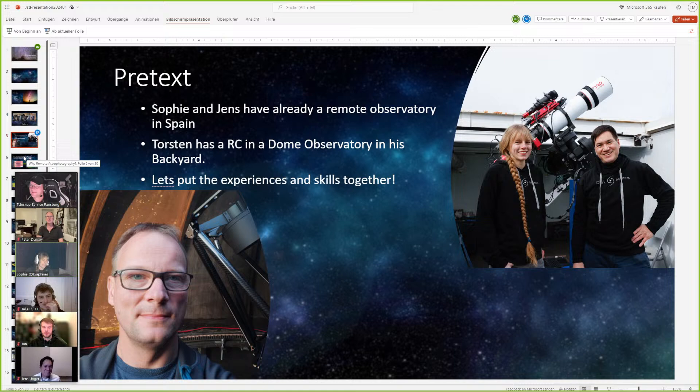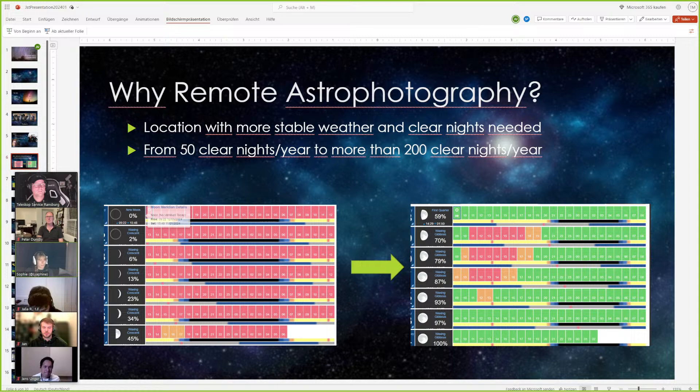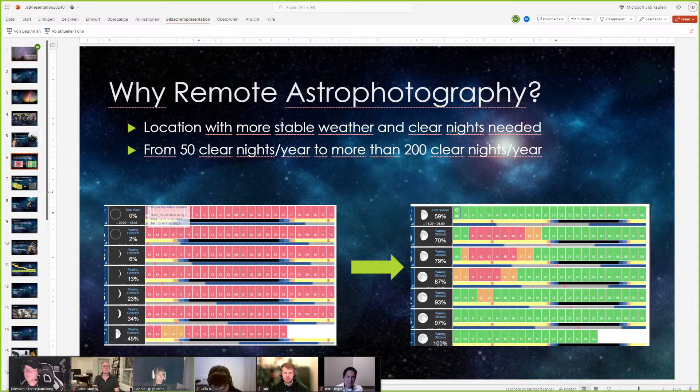Now let's talk about why we did this. I did mention the weather. In Germany it's pretty bad in winter, and also in summer it's not always good. When you're really invested in a hobby and want to get your images — or like me, find new things, new discoveries, with lots of integration time — seeing a bad weather forecast is kind of heartbreaking. So moving to a location with a much better weather forecast was the next logical thing to do. And not just good weather, but also very dark skies. In Spain we are at Bortle 3, which is pretty dark already, but Namibia has no light pollution at all where we are — it's Bortle 1.